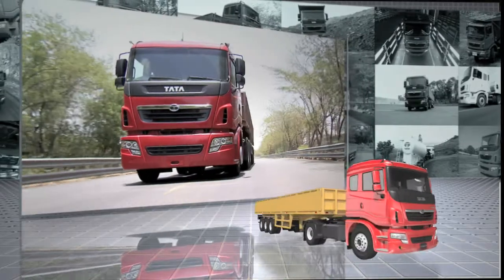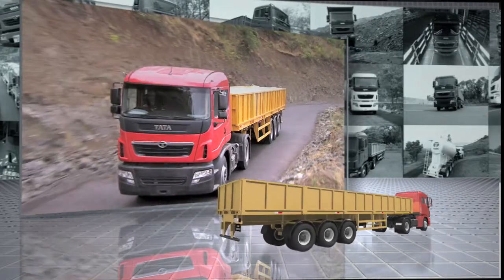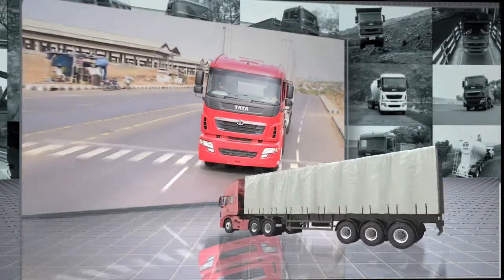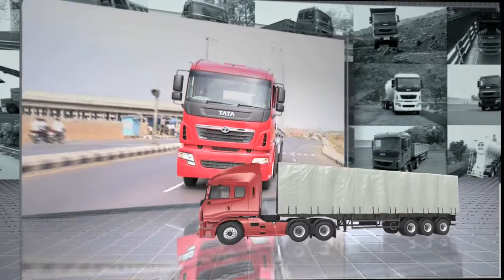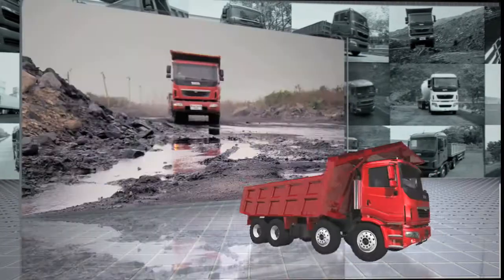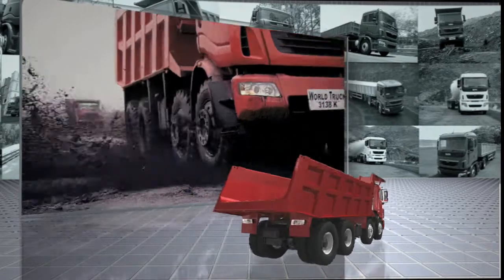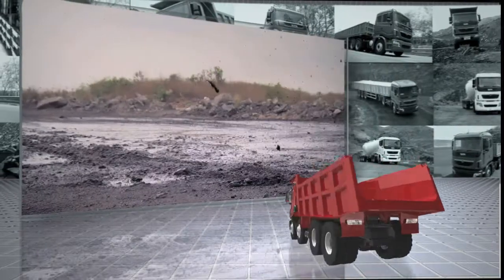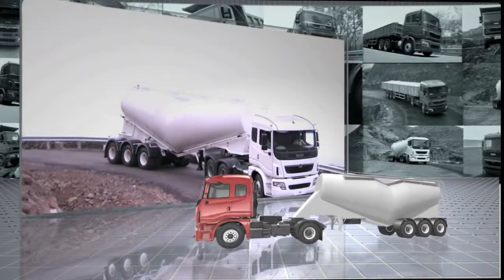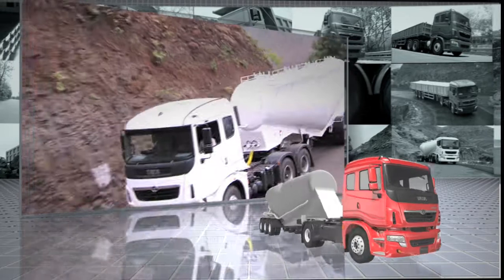Tractor trailer and multi-axle trucks for long-distance transportation. Trucks for short-distance goods distribution. Tippers, mixers, cranes, etc. for construction and mining. Special applications such as reefers, bulkers and tip trailers.